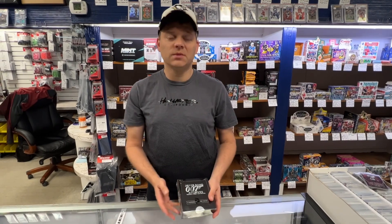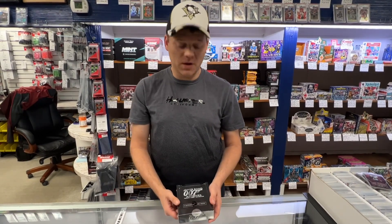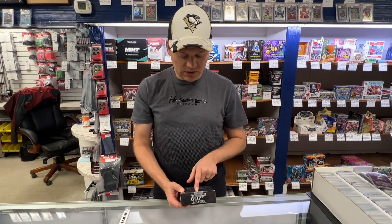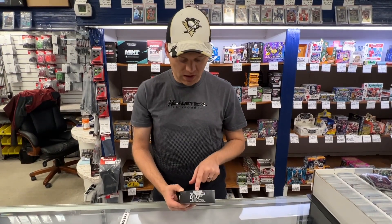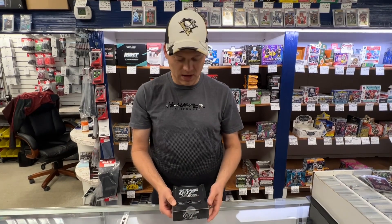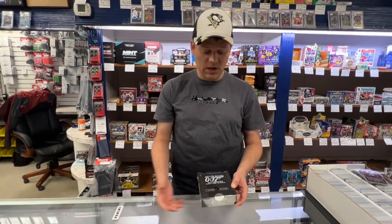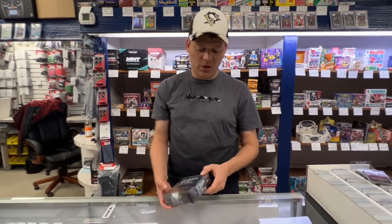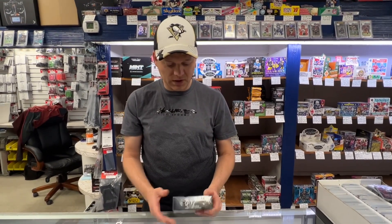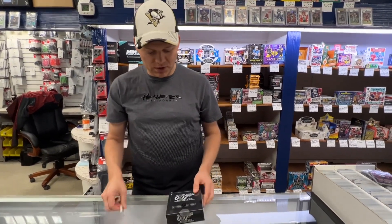This is James Bond Archives cards by Rittenhouse. It features two autographs. This is box number 650 of 8,500 — they actually number how many boxes they make of the product, which is really transparent and really nice. This is from 2015, but with the all-new James Bond pinball machine from Stern that came out, I thought it'd be fun to get a box and break one on camera.